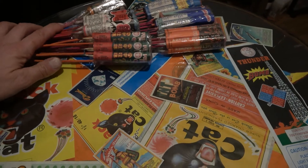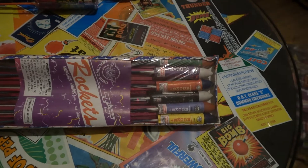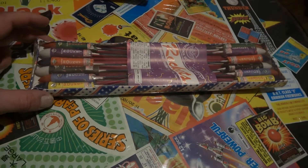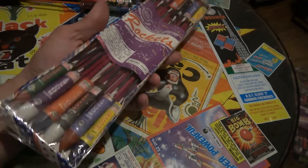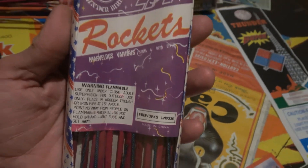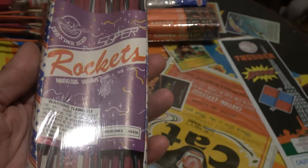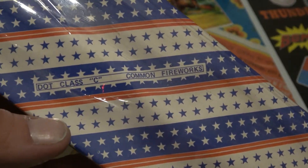Pushing those to the back — next up, these are super badass. I love these because of the brand. These are tiny little one ounce rocket assortments. You can see how big my hand is compared to this pack. These are Thunderbird brand super rockets — never really heard of Thunderbird, probably just one of those Chinese companies.